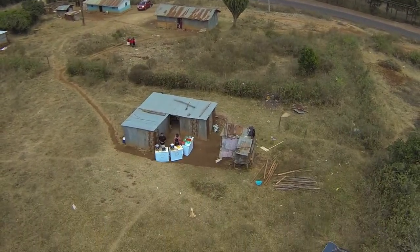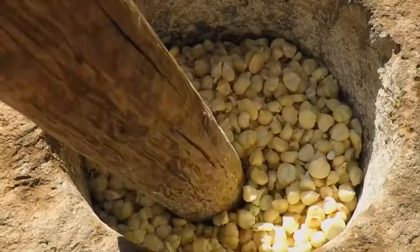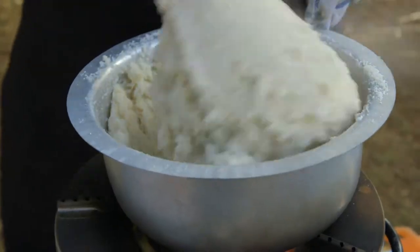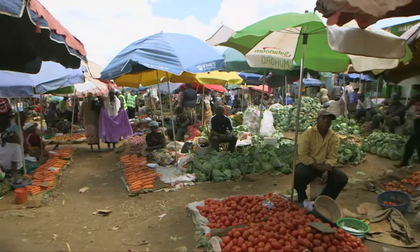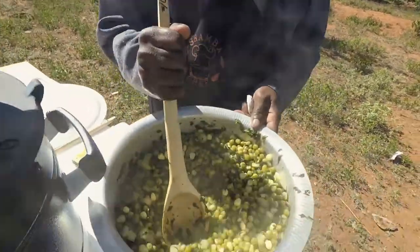Welcome to Shamba Chef. In this series, we delve into the most traditional of African cultures — Fumo. Travelling across Kenya to find out what we eat, where we get it, and how we cook it.